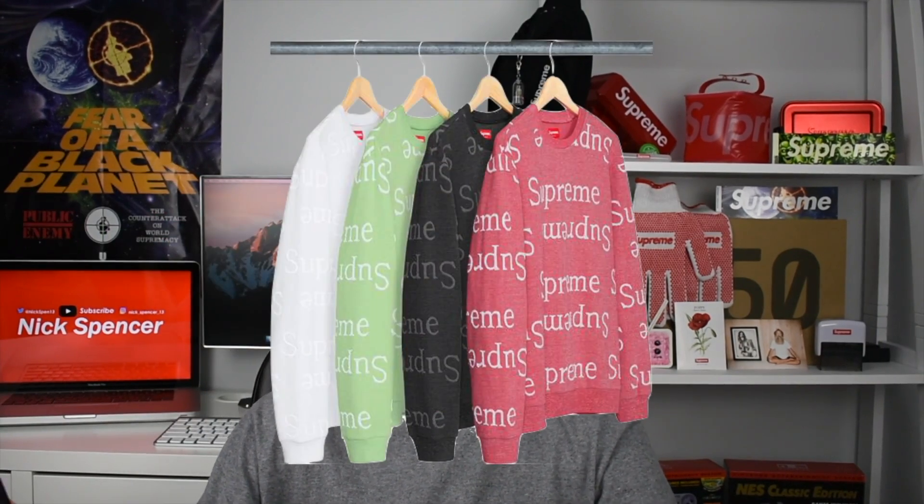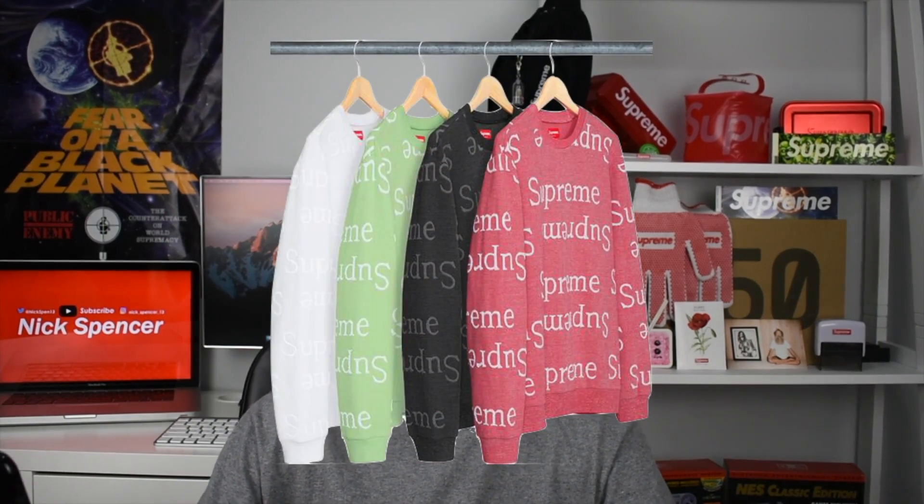Next up we have the Jacquard Logo Crew Neck Sweatshirt. This is a pretty nice piece — I do want to go for this along with the Jar Set tomorrow. We have white, looks like a mint green, black, and a light pink/reddish colorway. These are made of cotton so they will be breathable for spring/summer. I think I'm gonna go for the red or pink color crew neck.